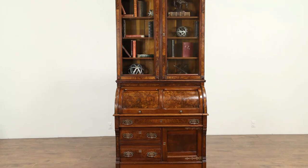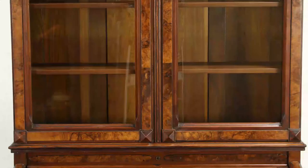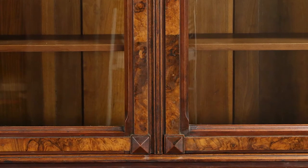Burl is not a particular species of tree but a growth or scar on any tree caused by insects, lightning, or even diseases. This occurs on many different species of tree, but especially walnut, elm, and cherry.